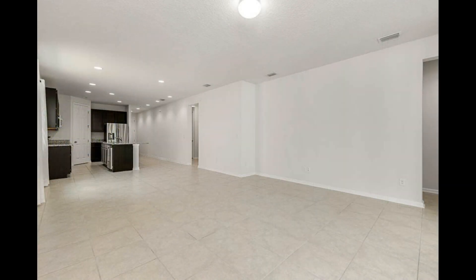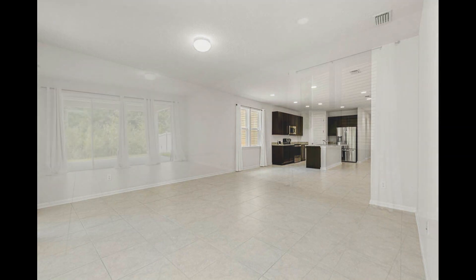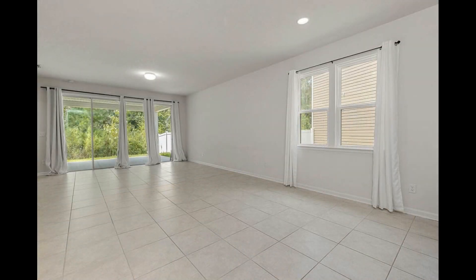The kitchen also features a large island that doubles as a breakfast bar. It opens up to the massive living and dining areas that come with low-maintenance tile flooring, plenty of space for seating options, and large windows that let in plenty of natural light.